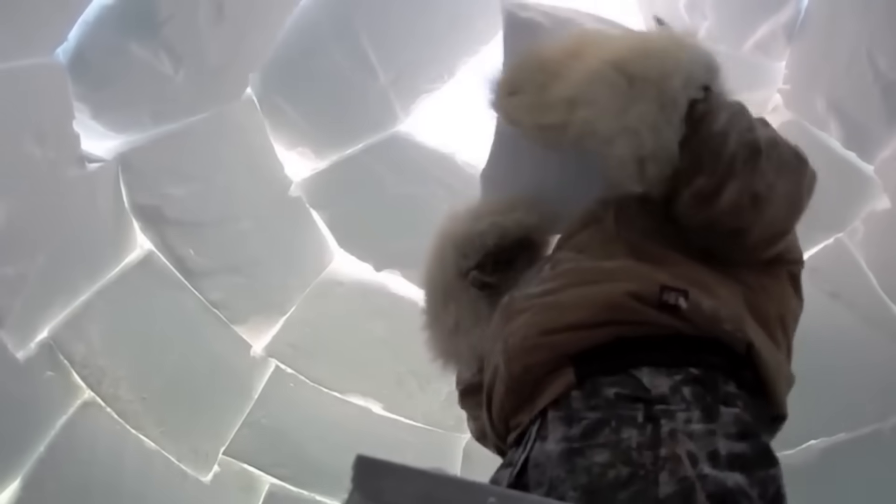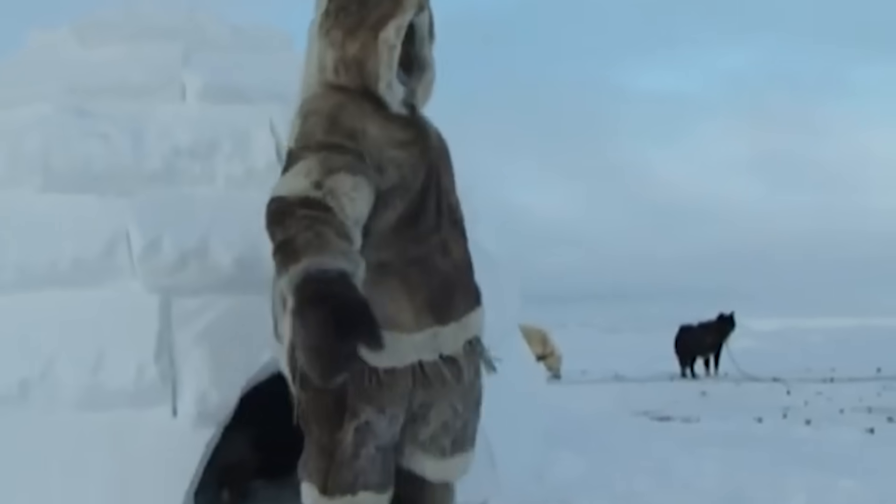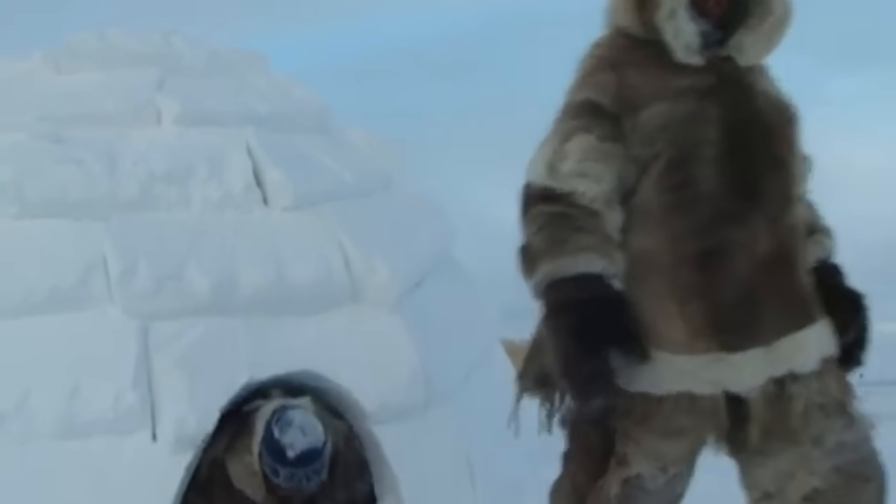Even experienced Inuit builders sometimes need two or three attempts to get this final piece just right. For first-time builders, the success rate for placing the king block correctly on the first try hovers around 10%. When it does hold, the feeling of accomplishment is unmatched — you've just completed one of the most ingenious architectural designs in human history.